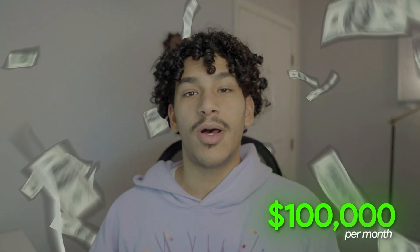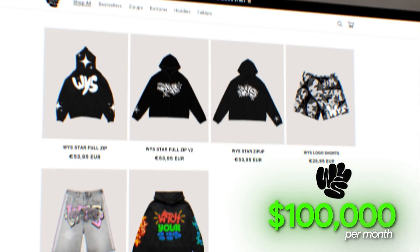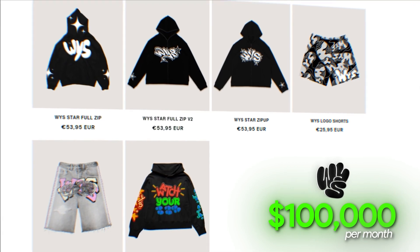I make over $100,000 per month with my clothing brand partly because I have a website that converts like crazy, and still there are people who just simply don't create the best possible website for their clothing brand, or they just simply do not know how to.